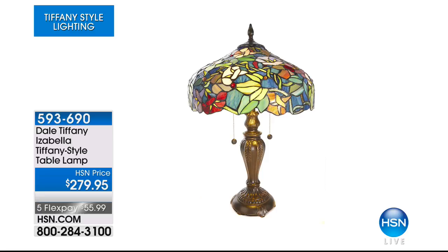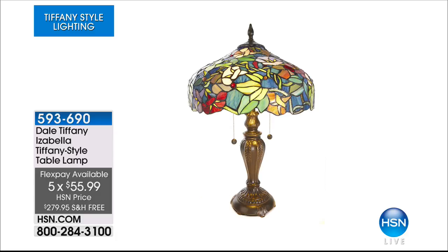We still have so much more to show you. Coming up, one of my personal favorites — the Isabella. If you really love color and don't want just one monochromatic shade, this one has blues and vibrant greens, gorgeous emerald greens, and oranges. It is a table lamp as well, and we'll tell you all about that in just a moment. Of course, everything's on five flexible payments, and everything in this hour's on free shipping.